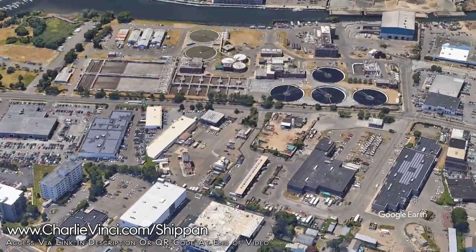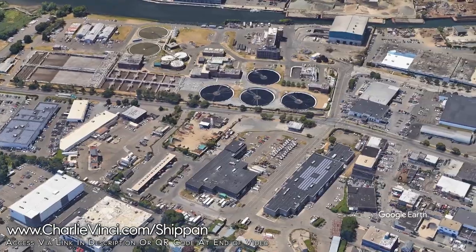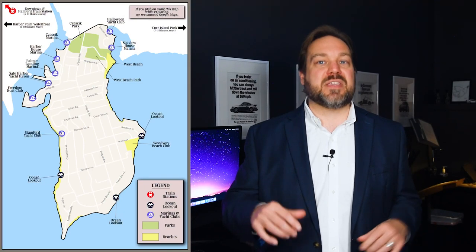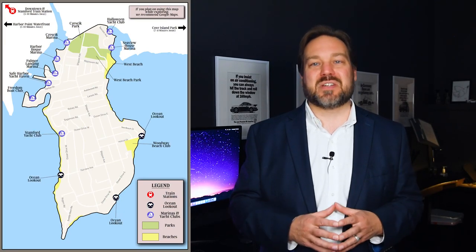Also, if you don't want to live near an industrial area, you should be aware that there are some other industrial properties near the treatment plant. I would suggest exploring the area to see if it's a fit for you. You can download this map from my site to make your in-person tour a whole lot easier and productive.